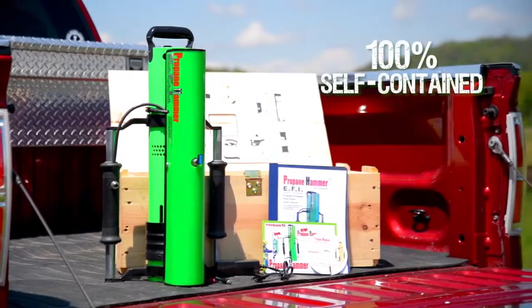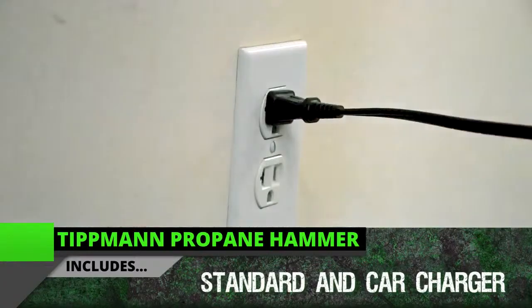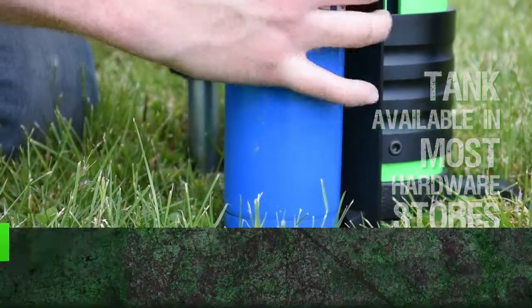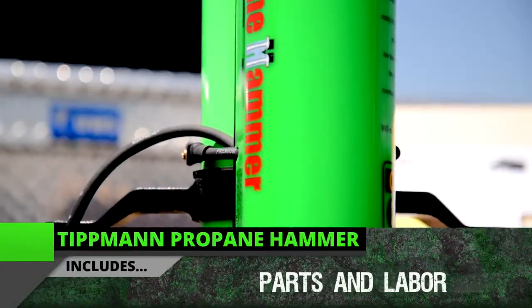100% self-contained, the Propane Hammer runs off a rechargeable battery and comes with both a standard charger and a car charger. The 14.1 ounce propane tank can be found at most hardware stores, and the Propane Hammer comes with a 1 year full manufacturer's warranty on parts and labor.